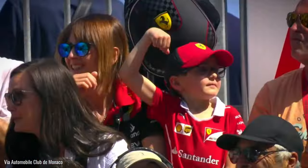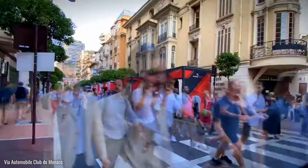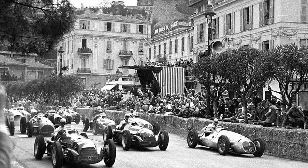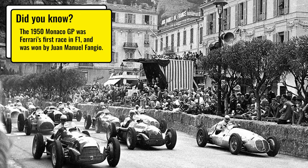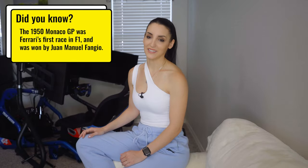Unfortunately, I have never been to a live race in Monaco yet, but given that I grew up three hours from Monaco, I have walked the track many times. F1 races in Monaco started almost 100 years ago with the first one being in 1929. However, the first F1 championship race was in 1950 and it has been on the calendar pretty much every year since 1955.